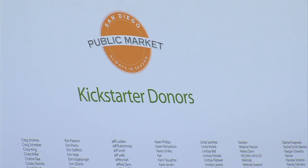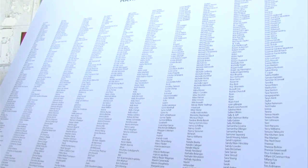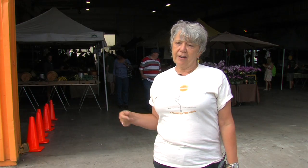The founders of the public market set up a Kickstarter campaign in August to fund the building's renovation. They raised $146,000, well above their $92,000 goal. This is such a big community thing, and everybody that saw the Kickstarter or pledged to the Kickstarter tended to put it out on their Facebook.